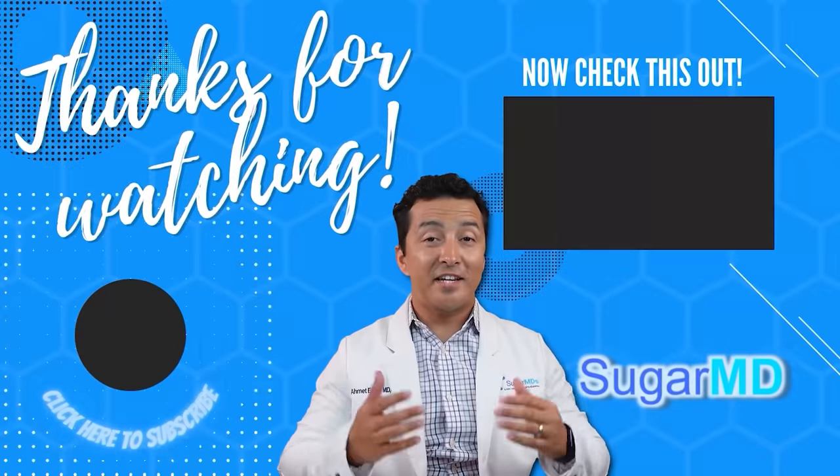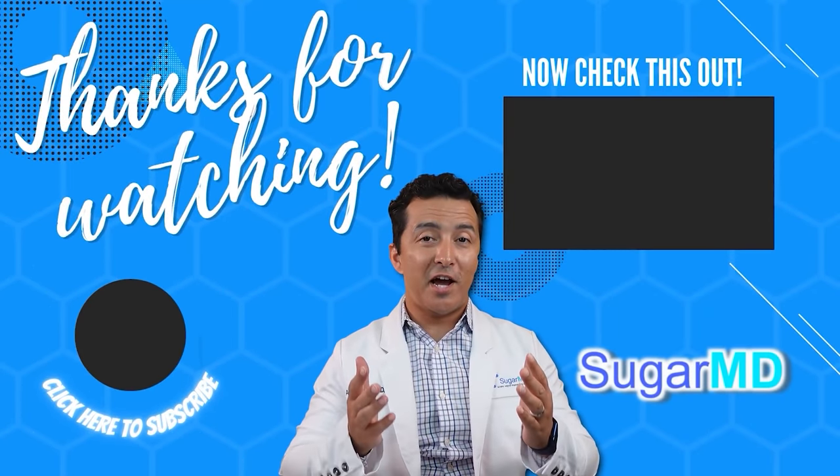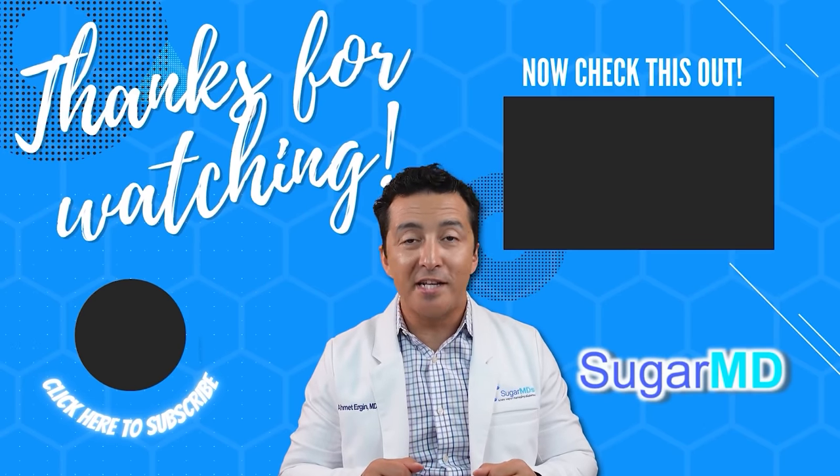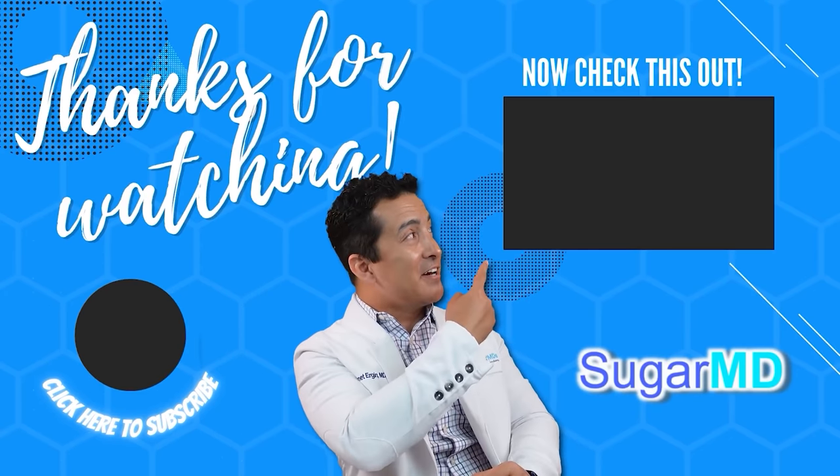If you liked this video, please give a thumbs up, write a comment, let us know what you think, and share this video. Thank you for watching. I want you to be more informed and more educated, so go ahead and watch the next video right here.